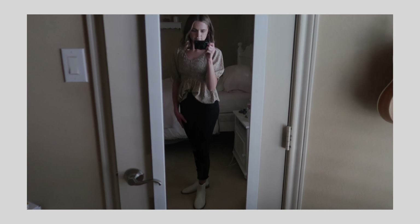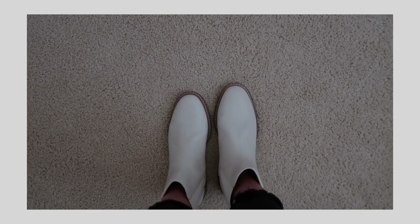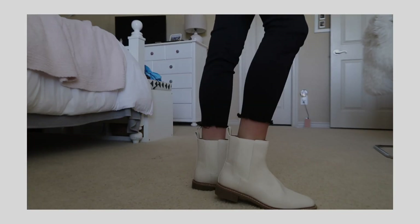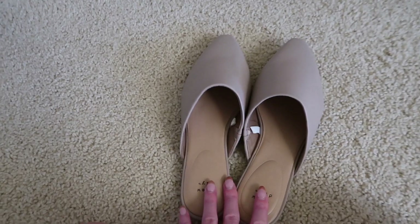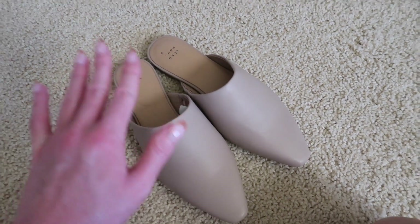For shoes, boots are trending this fall season. I've seen a lot of those white chunky boots and I just ordered a pair from Target — from the Universal Thread brand. They're coming in Monday and I'm really excited to wear them. I also have several fall boots from Tom's as well.